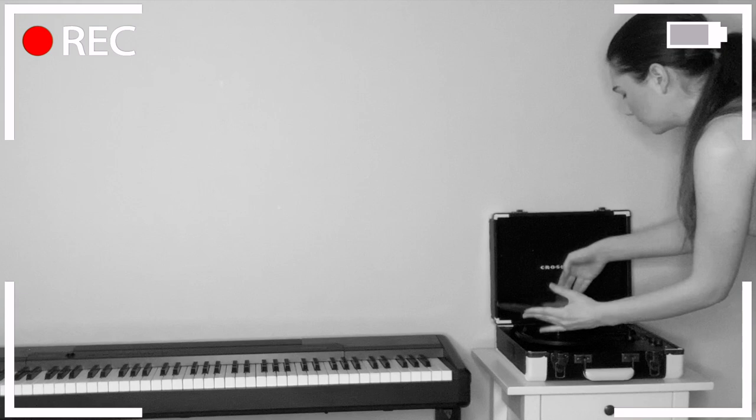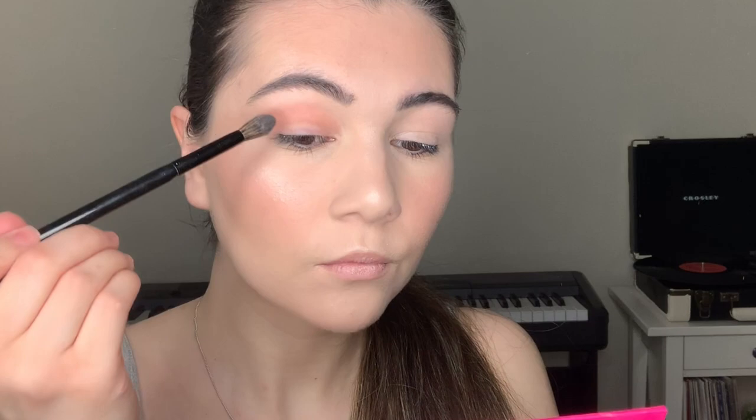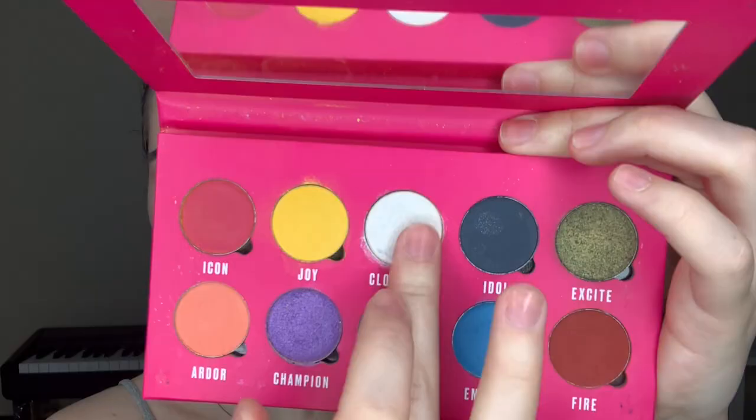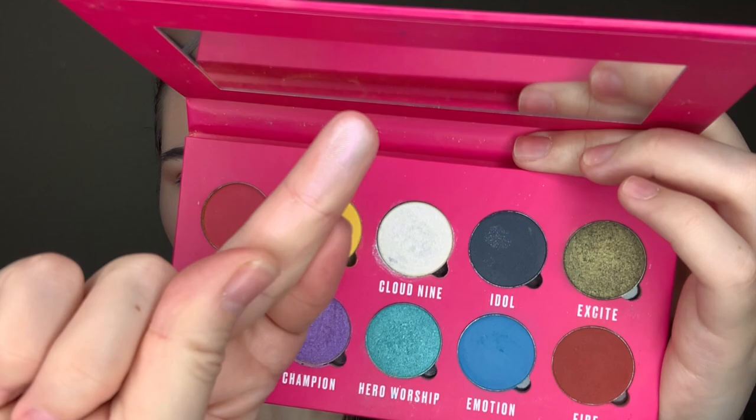Oh guys, wait a second, I need to put the vinyl record on the second side. Now I can continue and moving on to eye makeup. Today I'm going to be using this palette from Makeup Obsession. I'm taking these peachy shadows and just blending it into the crease.